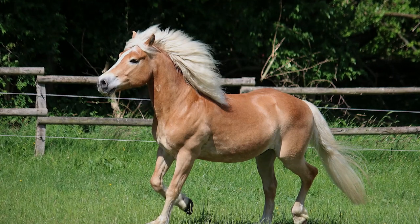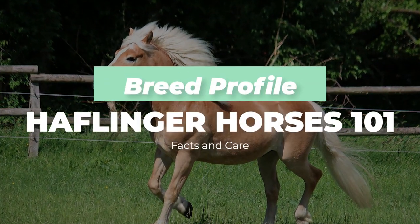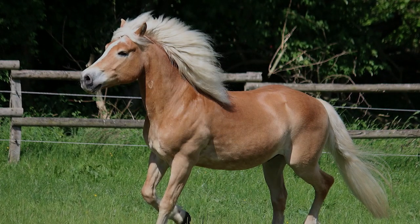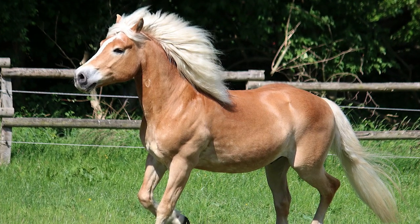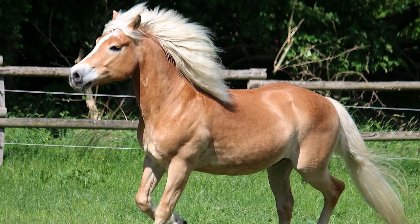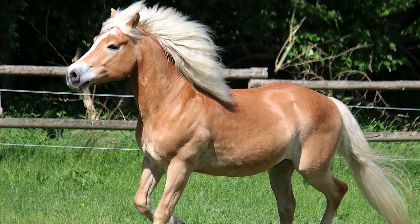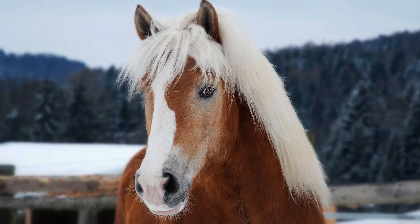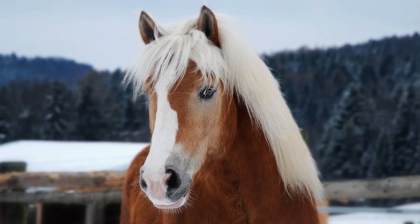Hi guys, welcome to Placeaholic. Today we'd like to show you the Haflinger Horses 101. Haflinger horses are some of the strongest and most hard-working animals you'll ever have around your farm, and that's a fact. Not only that, but they're also amongst the hardiest and most compact horses you'll ever come across, which makes them a perfect choice for both children and adults alike.